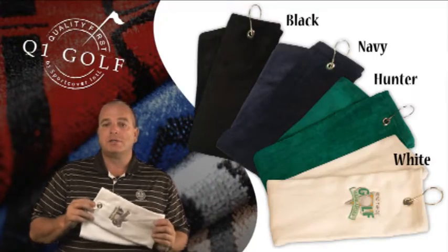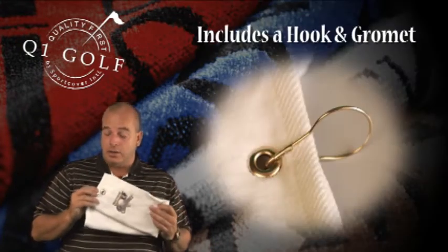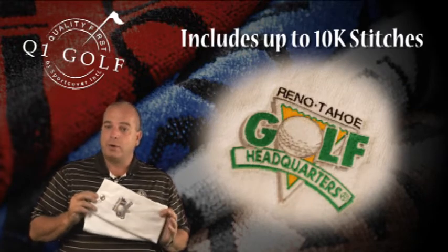It's offered in a variety of colors and includes a hook and grommet and your logo embroidered with up to 10,000 stitches. We appreciate you taking the time and please give us a call if you have any further questions.